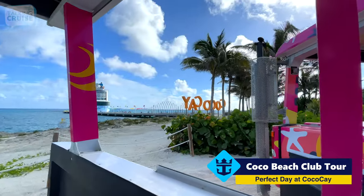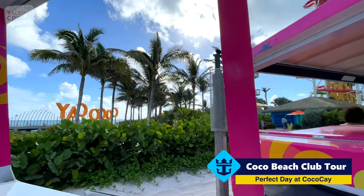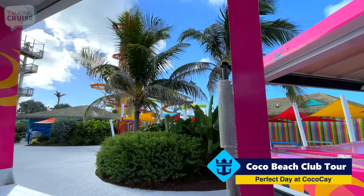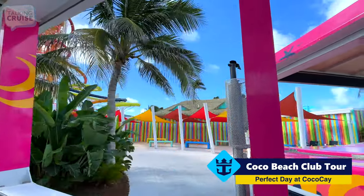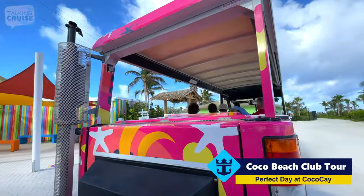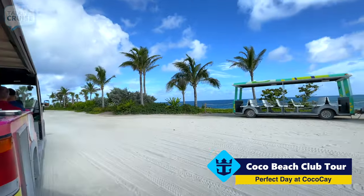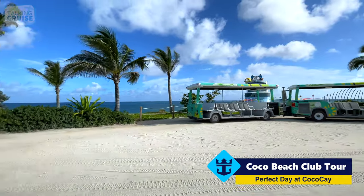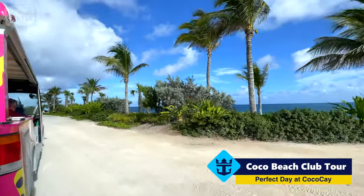We're picking up this tram to the Cocoa Beach Club right outside the Thrill Water Park. But as I said earlier, you can get these right at the ship if you need to. And here we go.